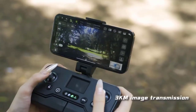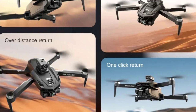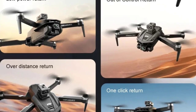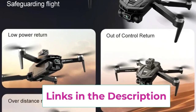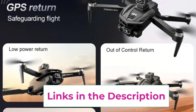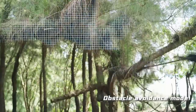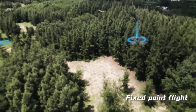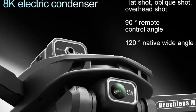Safety is a top priority with the omnidirectional obstacle avoidance feature, which uses state-of-the-art sensors to detect and avoid obstacles from all directions. This makes it ideal for navigating complex terrains while safeguarding your investment from accidental crashes. Additionally, the drone's long-lasting battery allows for extended flight times, providing ample opportunity to capture stunning aerial shots. With its lightweight design and foldable arms, the Xiaomi V168 is also portable and easy to carry on any adventure.